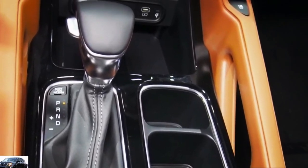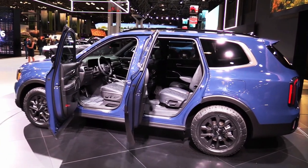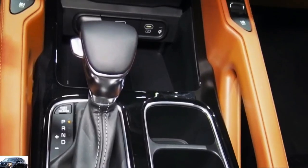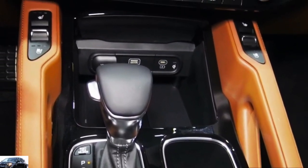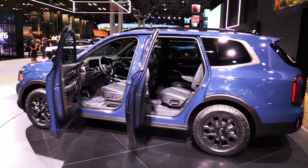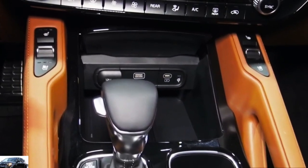The SX trim tops them all with the fanciest options, which include driver's seat memory settings, a head-up display, heated and ventilated rear seats, a premium headliner, and Nappa leather upholstery. Because the Telluride is several inches longer than the seven-passenger Kia Sorento, its cabin is even more spacious, especially for those in the way-back seat.